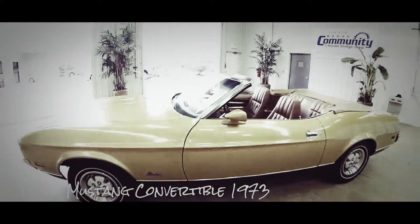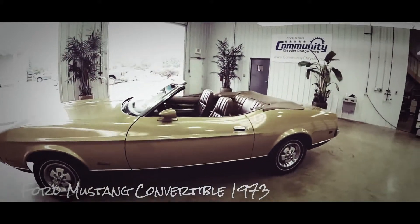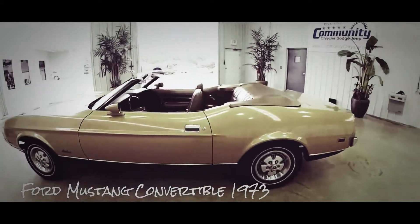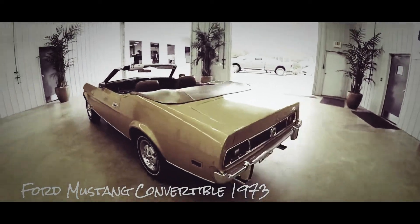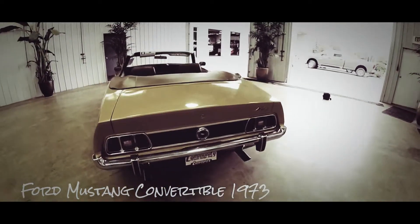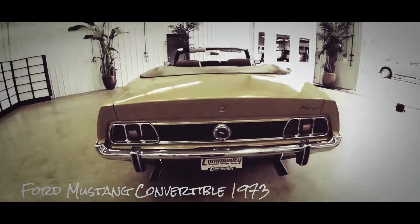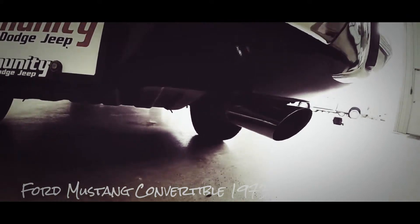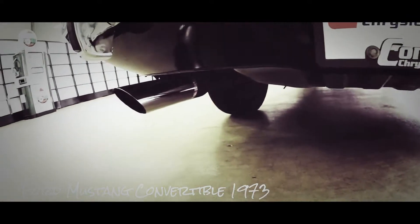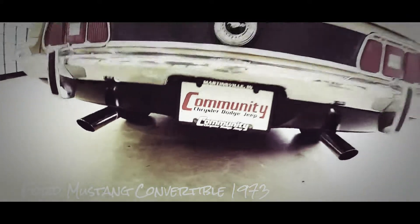It is powered by a 210 horsepower, 302 cubic inch, two-valve V8 engine. It has a three-speed Cruise-O-Matic automatic transmission. This vehicle came from the Meckham Auto Auction. It is equipped with a dual exhaust. Overall the body is in really good shape and the interior is immaculate.